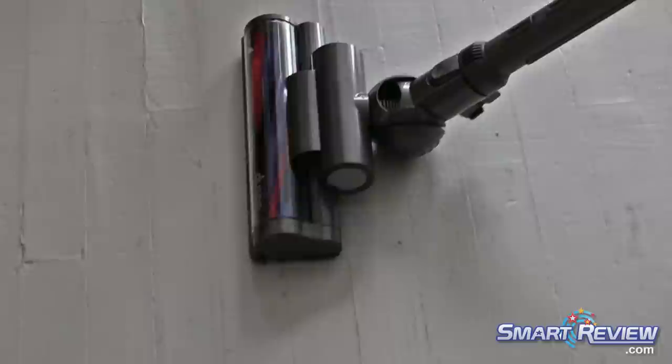We absolutely make bigger vacuums in America — not because we need to, but because people want big vacuums.